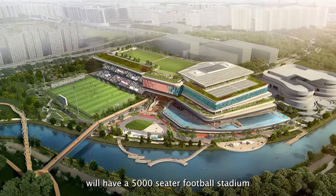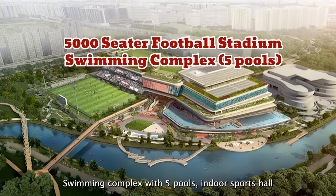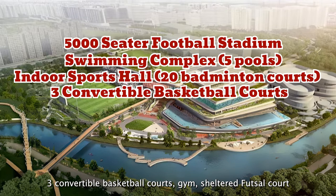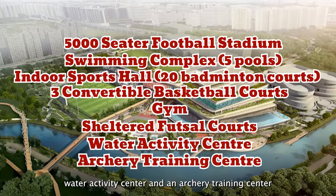The Punggol Regional Sports Centre will have a 5,000-seater football stadium, a swimming complex with 5 pools, an indoor sports hall with 20 badminton courts, 3 basketball courts, a gym, a sheltered futsal court, a water activity centre and an archery training centre.